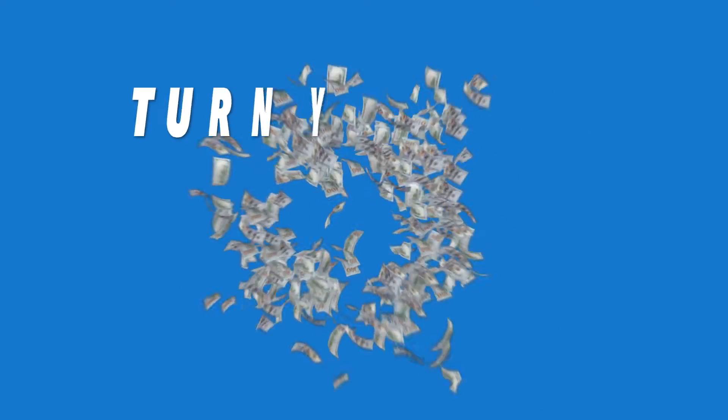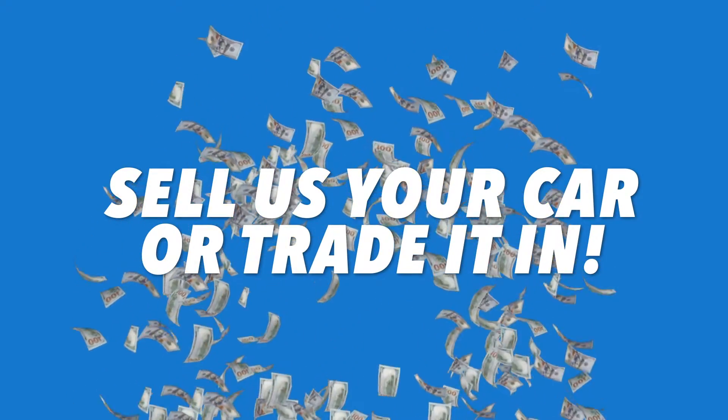Are you ready to find or sell your pre-owned Honda? Start your search or schedule an appointment today at elpasohonda.com.